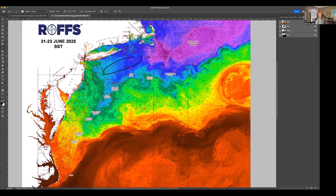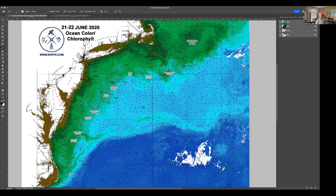This water up here off of Long Island, Massachusetts, Rhode Island, and Connecticut is in the mid-60s now. So it's time — let's look at the ocean color conditions over the same time period, over the weekend into Monday.